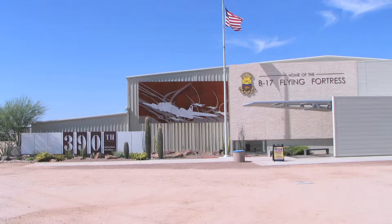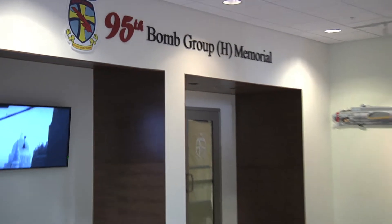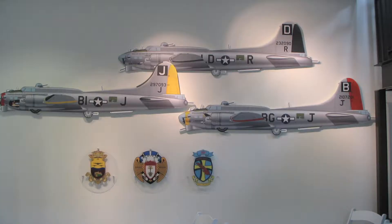Communication Arts recently completed installation of electronic media projects for the 95th Bomb Group's new Memorial Room, located at the Pima Air and Space Museum in Tucson, Arizona.